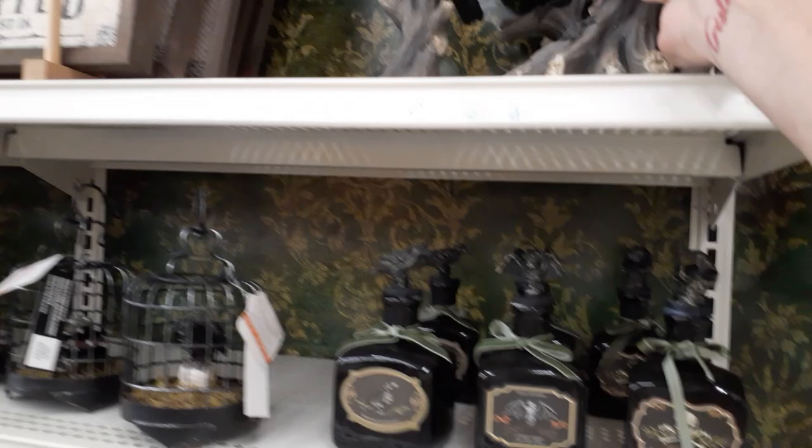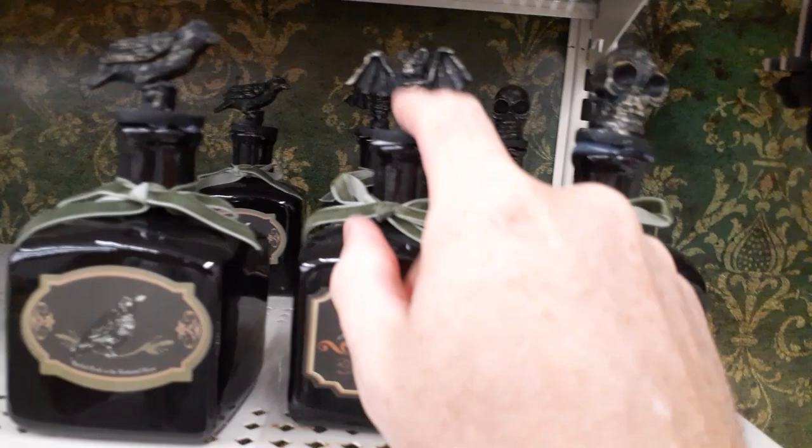They got these really cool ravens. These are cool — a bunch of these guys. $24.99. Those are pretty sharp. Look good on a bookcase or something. They got all kinds of apothecary bottles again — they got a skull, a bat, a crow. These guys are all $10 a piece. That's a little pricey for a small bottle.